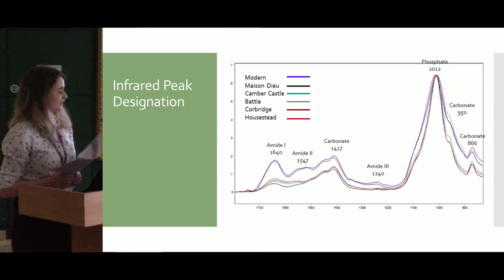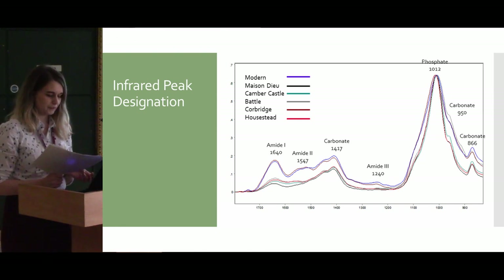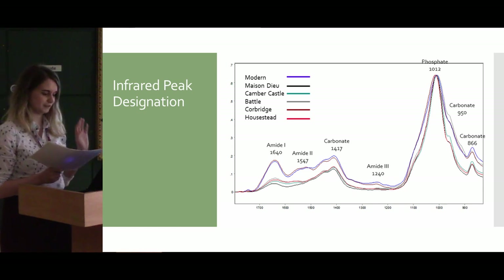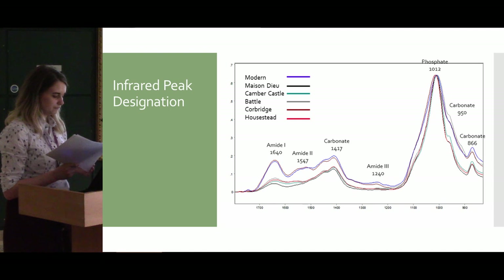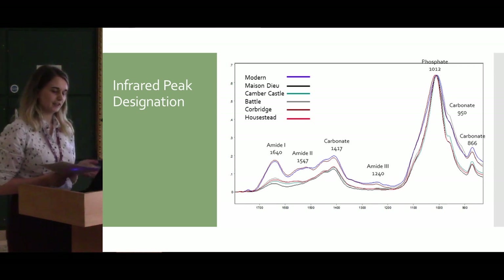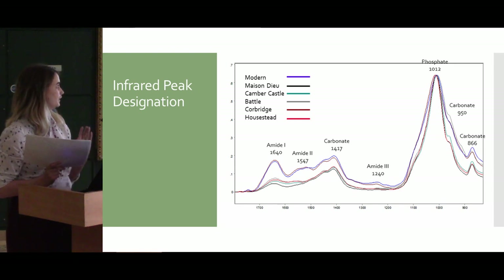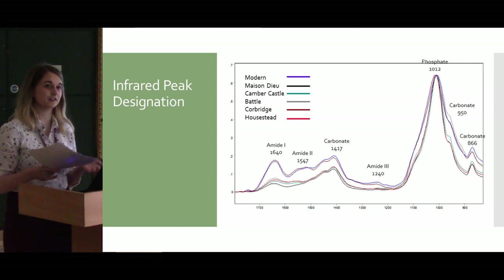On the slide we have the infrared spectroscopy information, which can be used to characterize both the mineral and collagen content. I'm largely focusing on the collagen content and we have normalized results on the slide. Key parts of the collagen infrared spectrum are amide 1, 2, and 3, as labeled on the slide. These show a direct comparison between the Corbridge site and the modern bone, indicating that the collagen is in good condition in the Corbridge sample. We will also undertake further research to break down the amide 1 peak into its individual structural components, which will help explain the condition of the collagen in more detail.